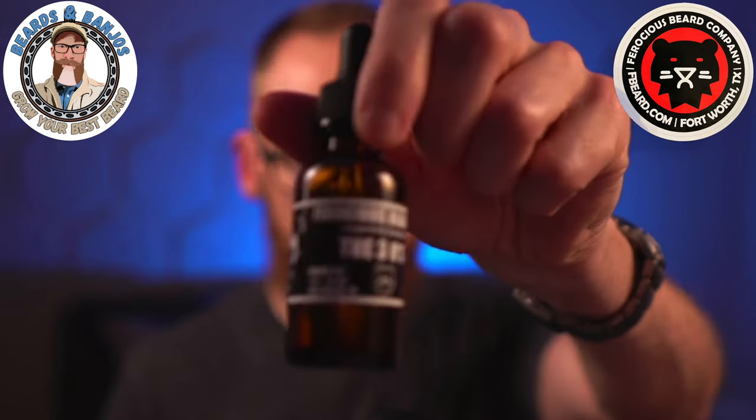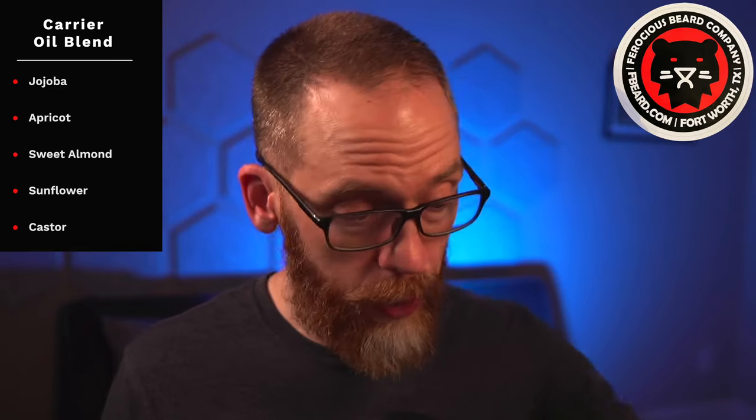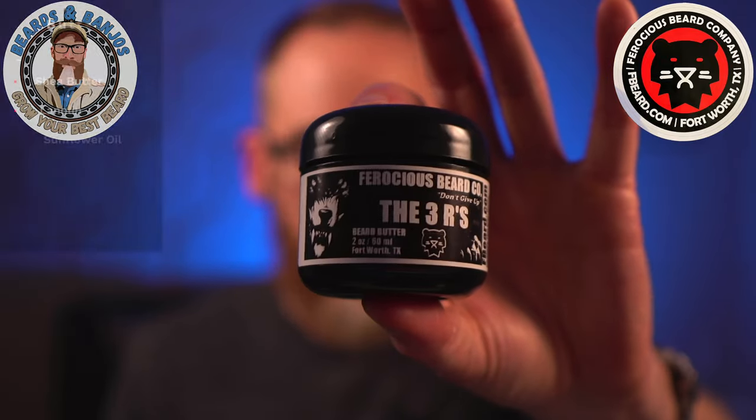The oil blend is jojoba, apricot, sweet almond, sunflower, and castor. This is a medium oil — straight down the middle with traditional carrier oils. For me it's kind of an average feel in the beard; it didn't knock me down. I think the reason is it doesn't have some of the traditional carriers that really make my beard feel soft — things like melon foam seed, coconut or fractionated coconut, and hemp seed oil. Those are the ones that usually make my beard feel super soft, and this doesn't have them.